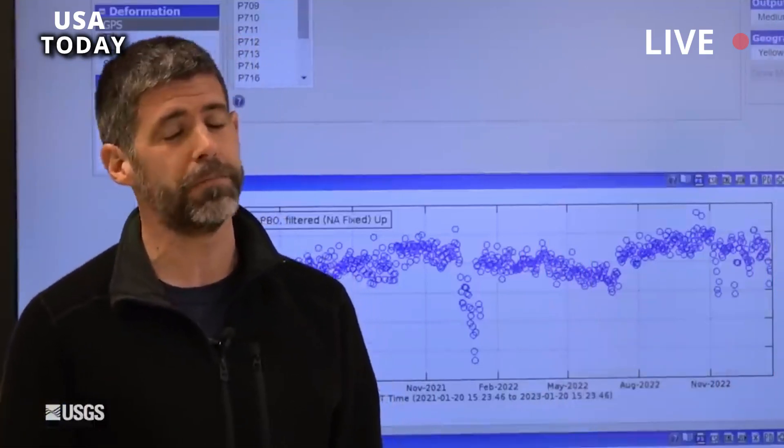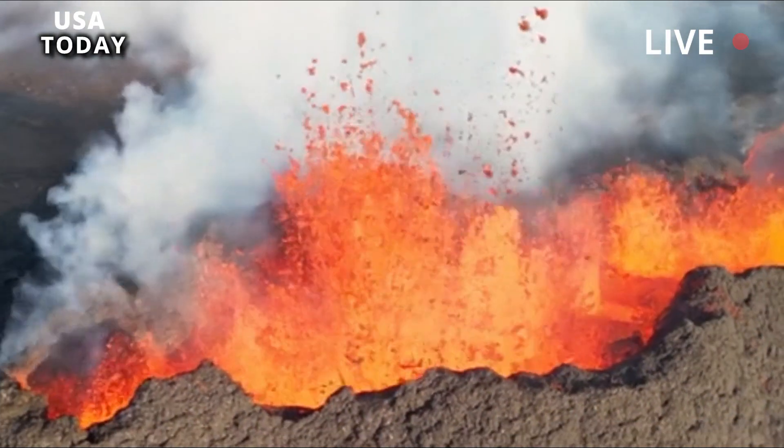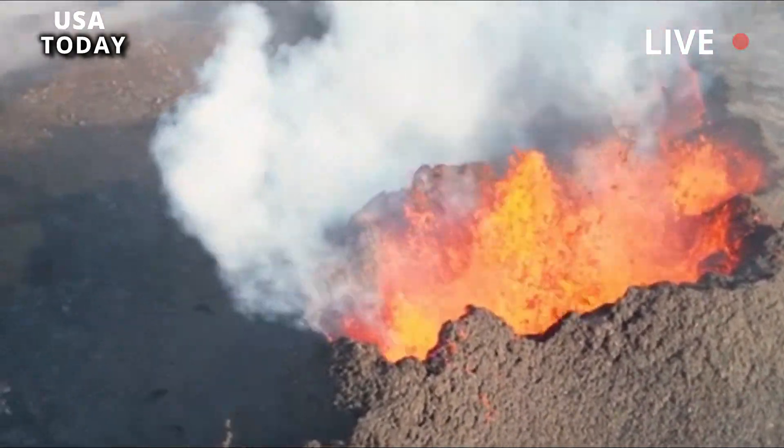He used a modern seismic wave imaging technique called Full Wave Inversion of Ambient Noise Correlation that revealed a more than 30% reduction in shear wave velocities associated with Yellowstone's silicate magma reservoir.